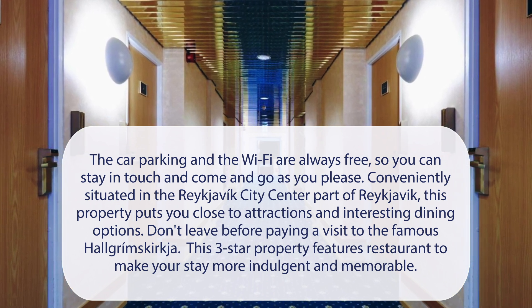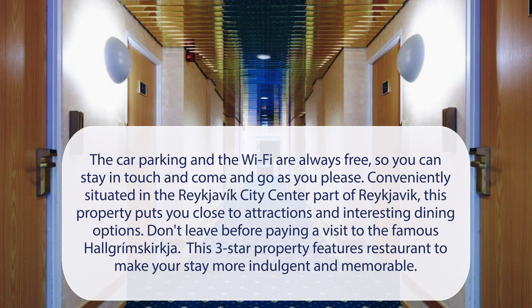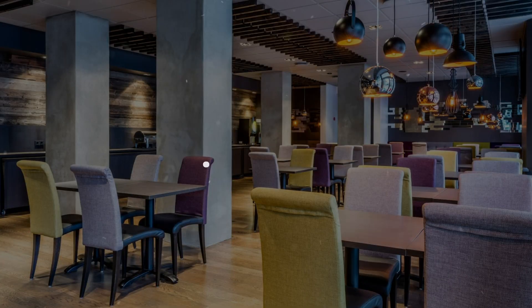Don't leave before paying a visit to the famous Hallgrímskirkja. This three-star property features a restaurant to make your stay more indulgent and memorable. It has a pretty good location.